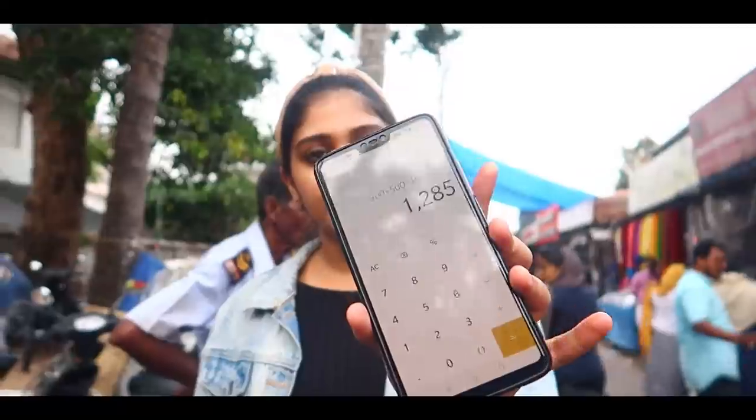We are doing a challenge video. This is our challenge: 300 rupees for the shirt, 500 rupees jacket, 190 rupees food wear, 295 rupees bottom wear. The total amount is 1285 rupees, so obviously we completed the challenge within the budget.